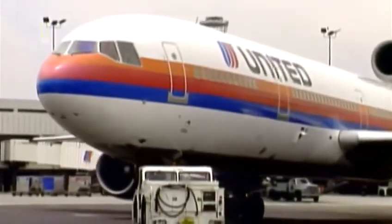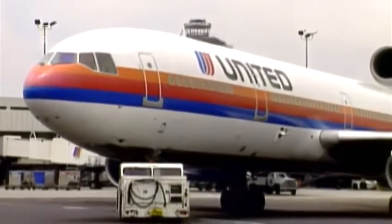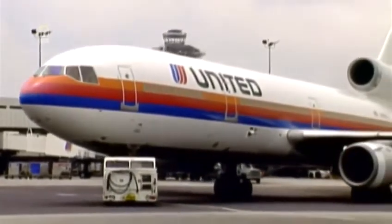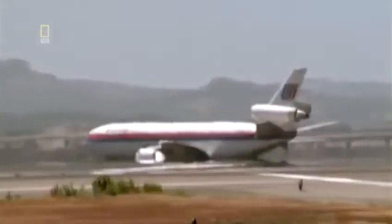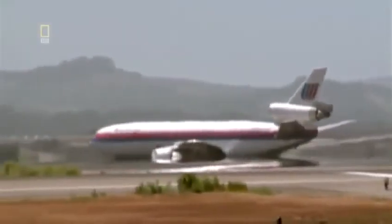The DC-10 making flight 232 today is in its 17th year of service and has flown over 43,000 hours. So far, with no incident. Today should be no different.